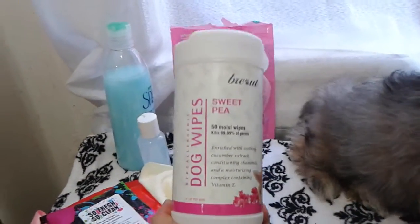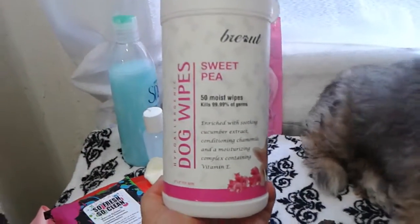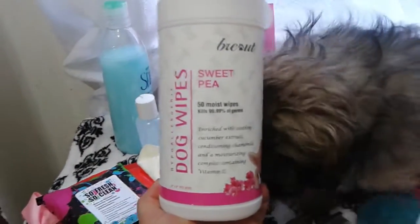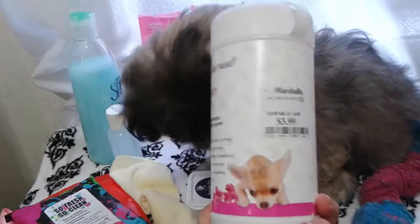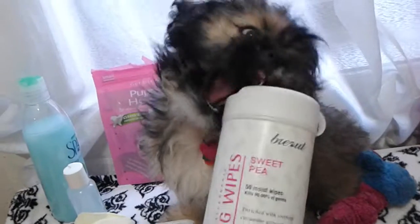I wanted to talk about wipes for a minute. For dog wipes, you're going to need to get the sleep out of their eyes every day. I'd recommend getting a dog wipe that is actually made for dogs, because you don't want to put anything near their eye that isn't hypoallergenic specifically for dogs. I've been using these — I got them at Marshalls for $3.99 — and they work really well for the eye area. You can see she's really scruffy today and definitely needs to be groomed.